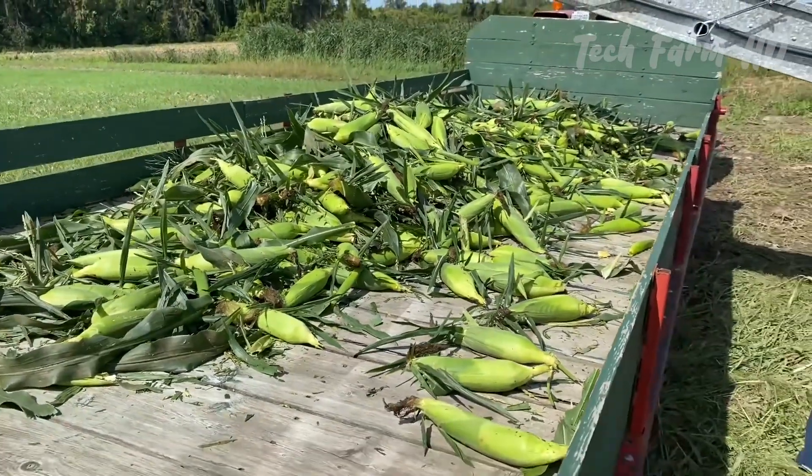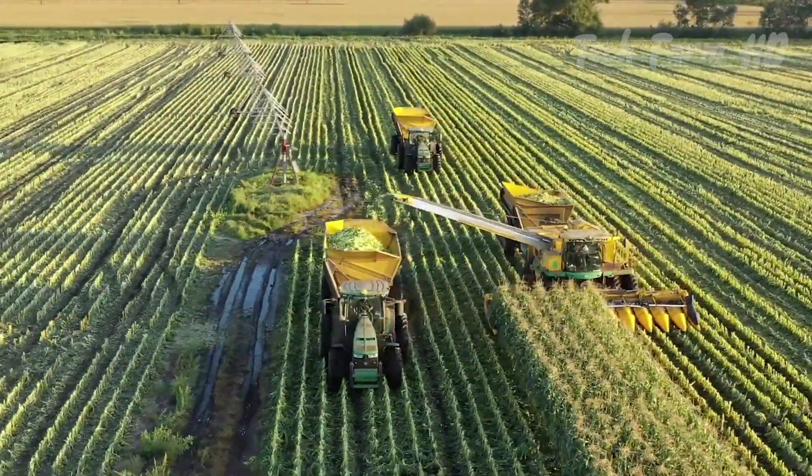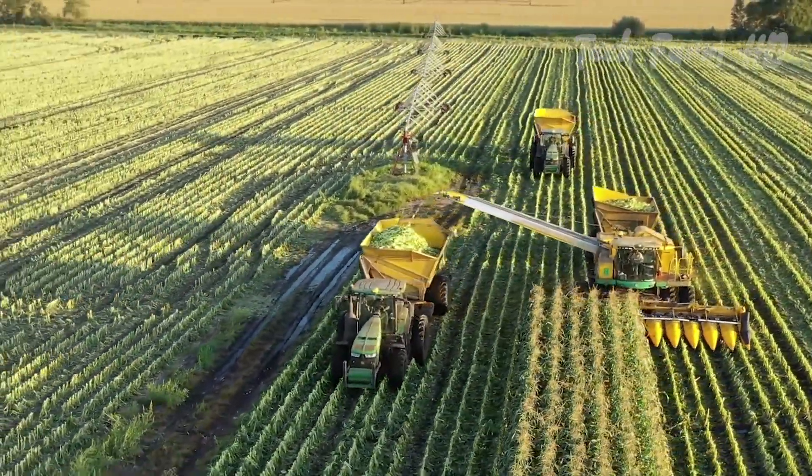In 2023, the U.S. harvested sweet corn for nearly 340,000 acres using this method.